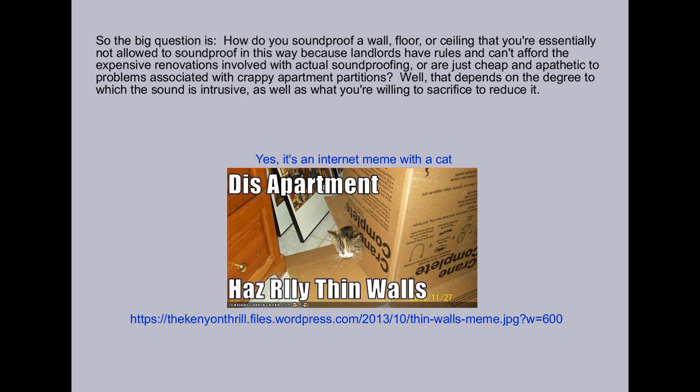So the big question is, how do you soundproof a wall, floor, or ceiling that you're essentially not allowed to soundproof in this way, because landlords have rules and can't afford the expensive renovations involved with actual soundproofing, or are just cheap and apathetic to the problems associated with crappy apartment partitions? Well, that depends on the degree to which the sound is intrusive, as well as what you're willing to sacrifice to reduce it.